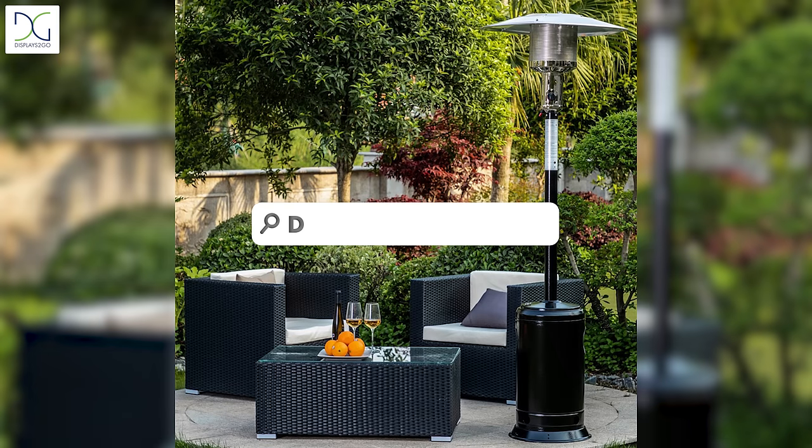Grab these essentials today and more at Displacedogo.com. We'll see you next time.